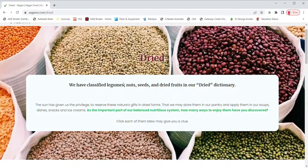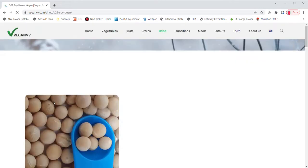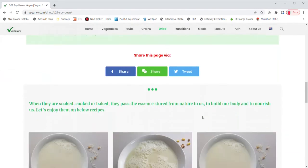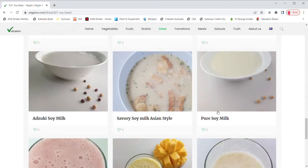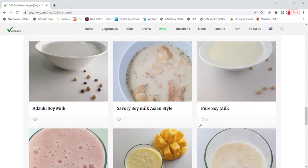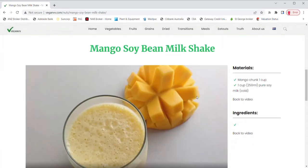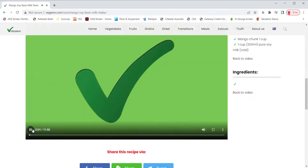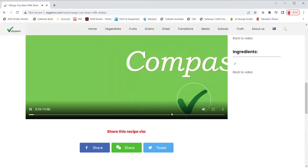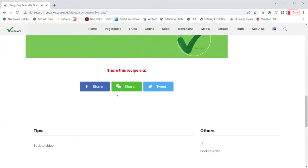For example, let's go to dried and choose soybeans. Once you click soybeans, the soybean page comes up. In the soybean page, you may find the health benefits of soybeans. A list of all recipes using soybeans is also on this page. A page may only list 12 recipes — click load more to get more recipes. Click any recipe you like. Let's try mango soybean milkshake. The mango soybean milkshake recipe page comes up. You may watch the video on how to make it. You may find the materials, ingredients, tips, and procedure of this recipe. You may also share this recipe via Facebook, WeChat, or Twitter.